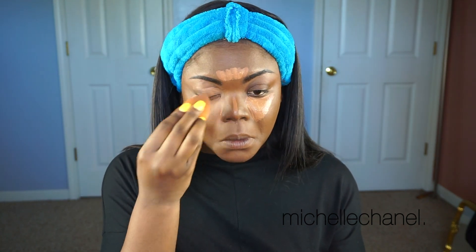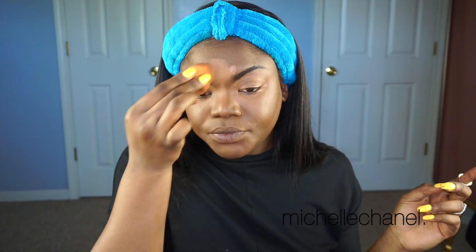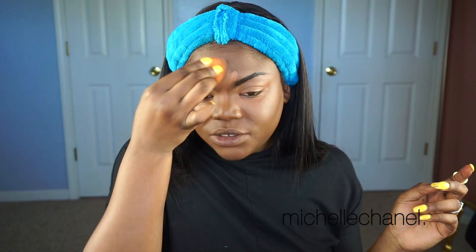I like to take my finger and use it for my nose because I find that my sponge makes the concealer go out a little too wide — wider than I'd like. So yeah, I just use my finger for that.